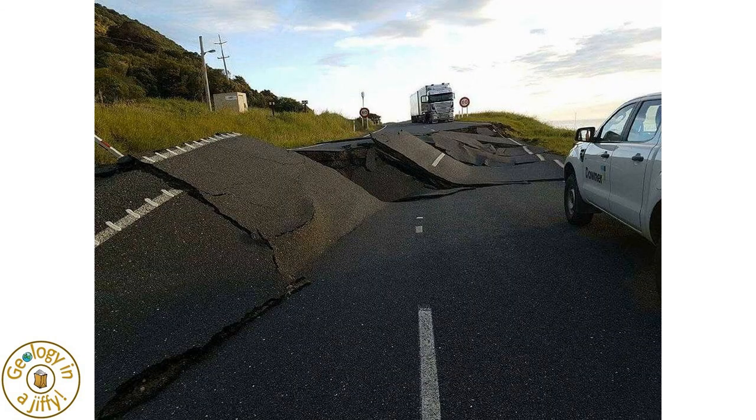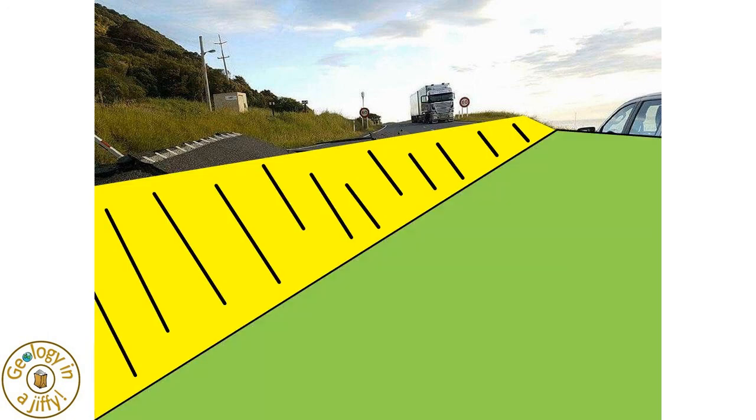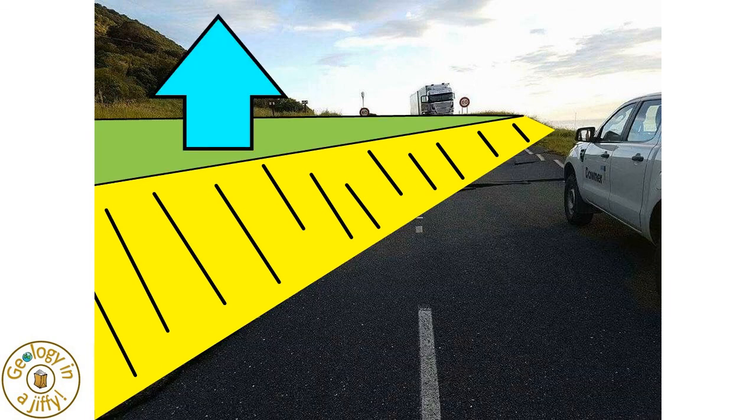An earthquake in New Zealand in 2016 damaged this road. We can clearly see the fault scarp, formed by the land on this side moving downwards, and this side moving upwards.